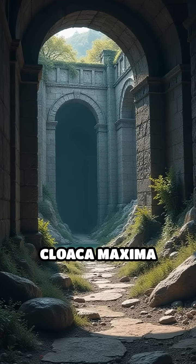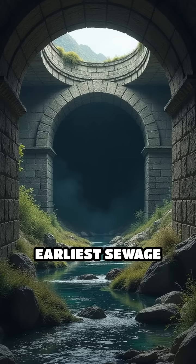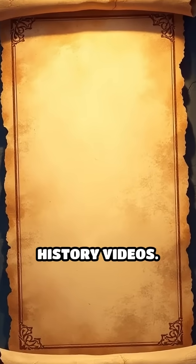Number 1: Cloaca Maxima, Rome, late 6th century BC. Among the world's earliest sewage systems, it drained marshes and removed wastewater — key to Rome's urban health. Follow Timetoria for more epic history videos.